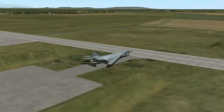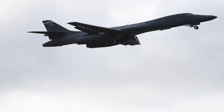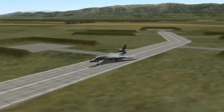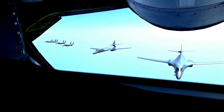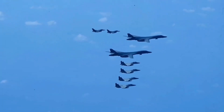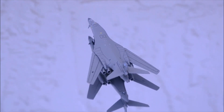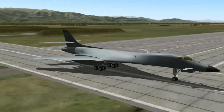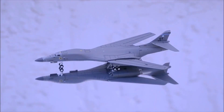The 2025 B-1 Lancer is a completely reimagined version of a legendary aircraft, equipped with state-of-the-art upgrades that enhance its ability to operate in the modern, rapidly evolving battlefield. These upgrades ensure that the B-1 Lancer remains a vital component of U.S. military air power for years to come. Let's break down the key enhancements that elevate the B-1 to a whole new level.